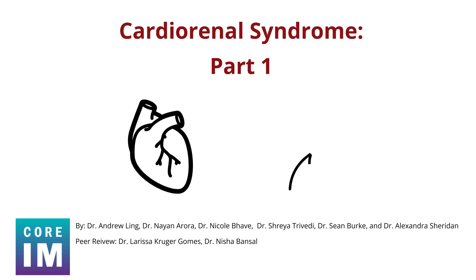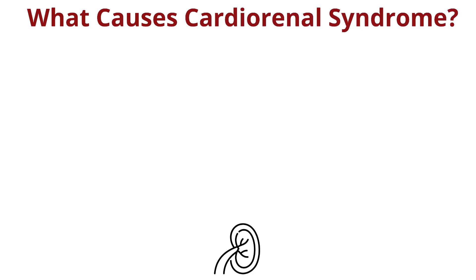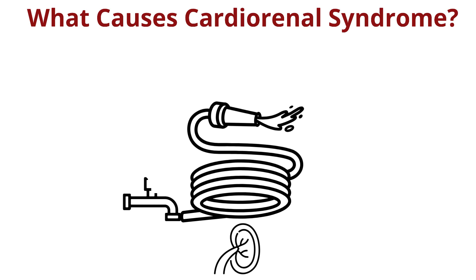Hi everyone, let's review some key takeaways from our episode about cardiorenal considerations. So what causes cardiorenal syndrome? Think of your collective glomeruli as the coils of a garden hose where the water supplies the incoming blood from the afferent arterial and the outlet is the outgoing blood, the efferent arterial.